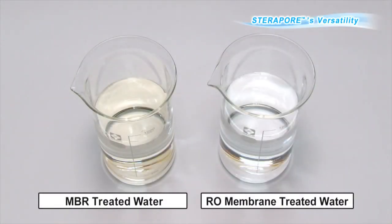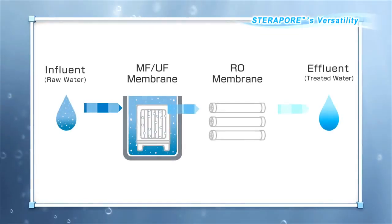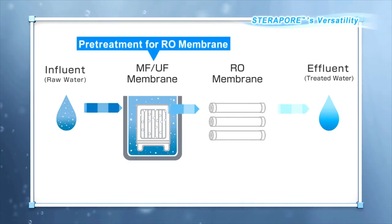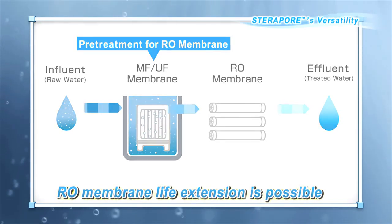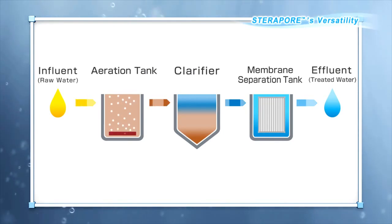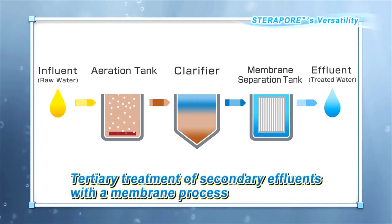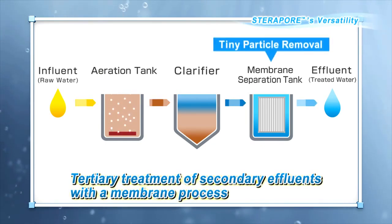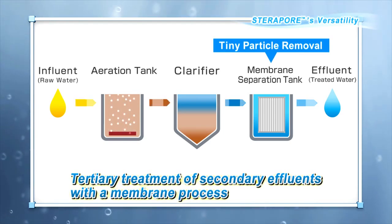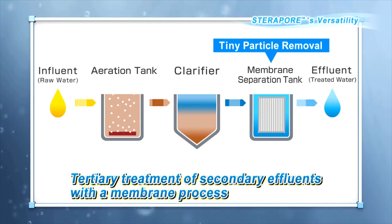RO membrane treatment can be used as a method for obtaining ultra-pure water and drinking water. RO membrane treatment is often preceded by pretreatment using MF membranes and UF membranes, which ensures a stable RO membrane treatment. Besides being used for MBR, Steripore can be used as a membrane filter during the tertiary treatment of water processed using the conventional activated sludge method, allowing further reuse of water.